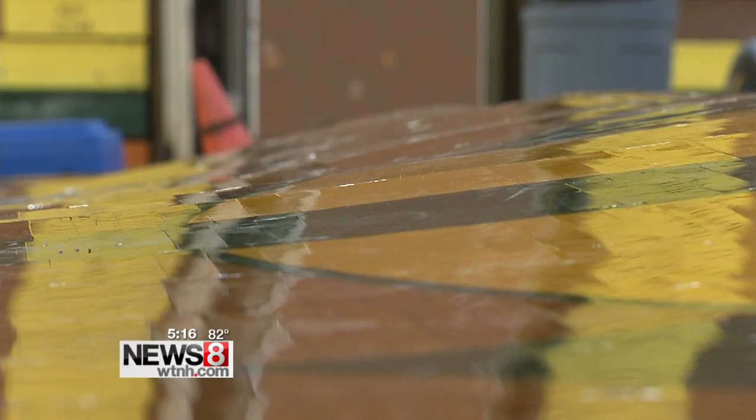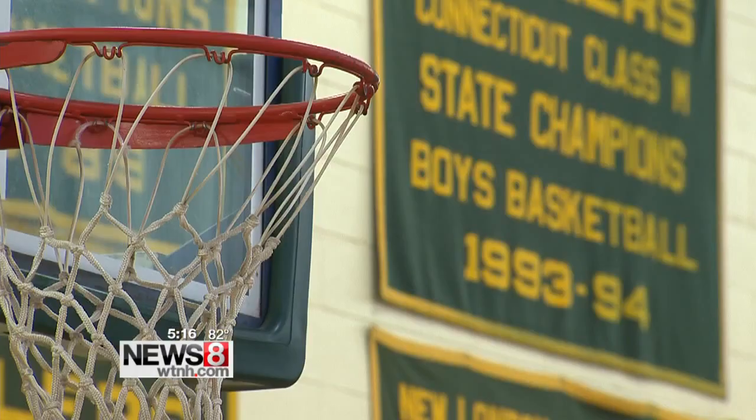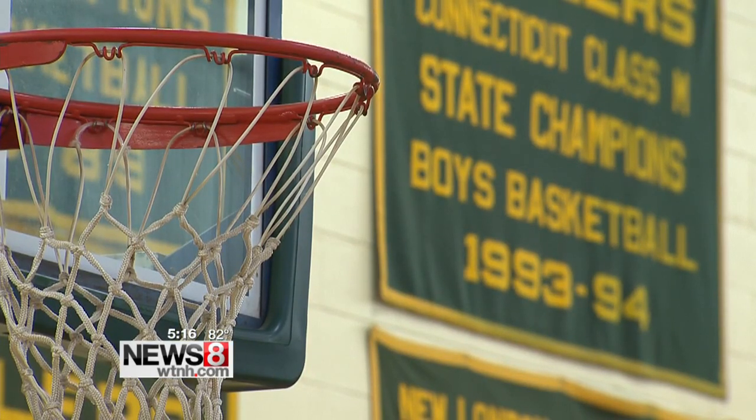For now, gym classes are held outside, girls' volleyball is played at other schools, and the principal says basketball doesn't start for a month. Hopefully we will not be destroying any of their hoop dreams, and this place will be ready.